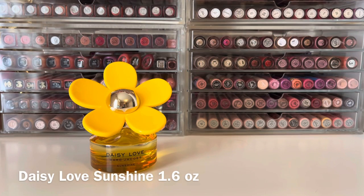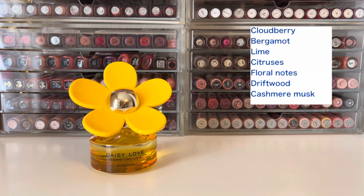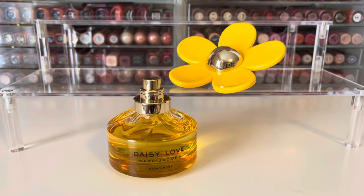The scent released for 2019 was Daisy Love Sunshine, which comes in the bright, sunny yellow bottle. It has top notes of cloudberry, bergamot, and lime; mid notes of citruses and floral notes; and base notes of driftwood and cashmere musk. This one is a very citrus-heavy scent. It opens with a burst of citrus — I definitely get a lot of that lime — and the citrus is kind of sharp, so it's not very sweet. This one is much less sweet than the other two I mentioned so far.